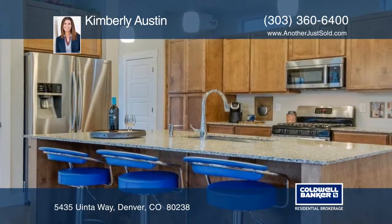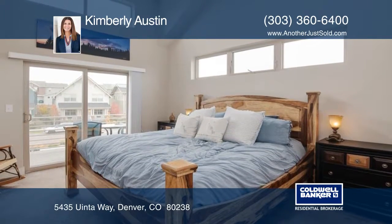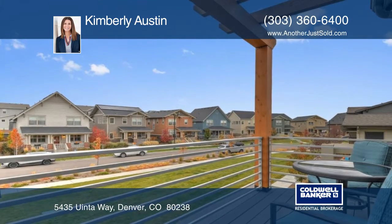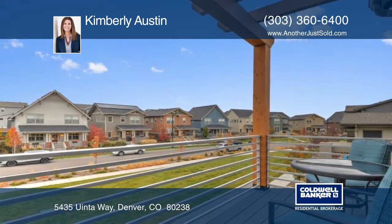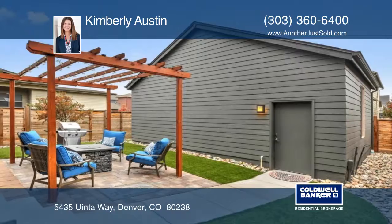The main floor features hardwood flooring throughout and a convenient private office just off the dining area. This home has three beds and four baths, including a great master suite with balcony access. Enjoy outdoor living with a patio and pergola.